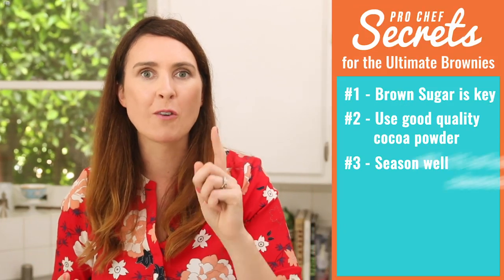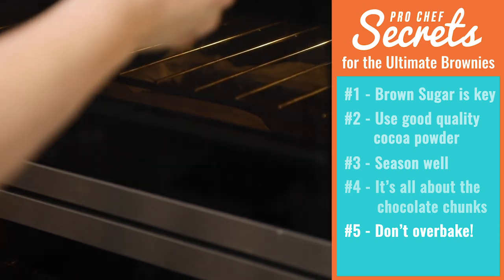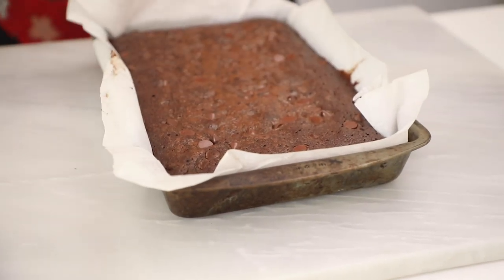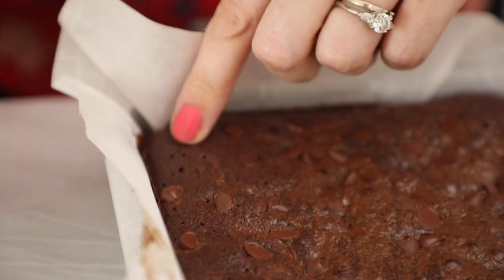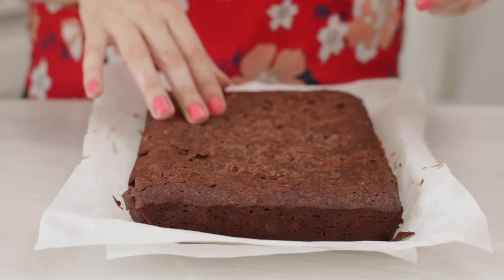Secret number five is a really important one: if you want fudgy brownies, don't overbake them. Put them into the oven at 350°F or 180°C for roughly 35, maybe 40 minutes. The secret to a fudgy brownie is not overbaking them — they should be cooked around the outside but still a little bit soft in the middle when they come out of the oven. Our brownies are out of the oven; they just took a little over 35 minutes. Come here, because I want to show you what you're looking for. You can see they're kind of firm around the edges, but if you give them a little push in the middle, it feels kind of squishy underneath your finger like they're not done — and that means they're perfectly done.